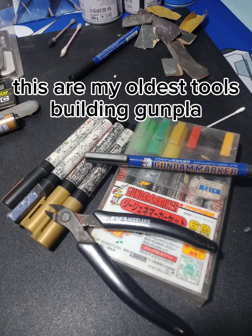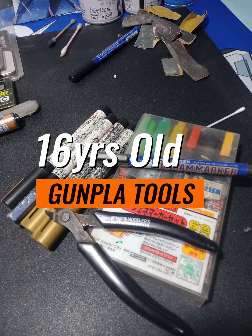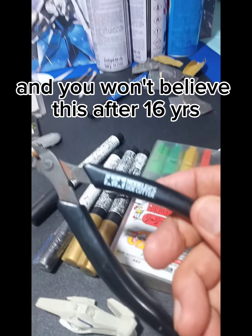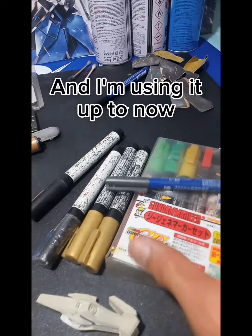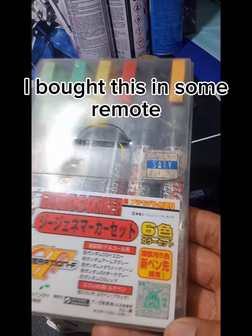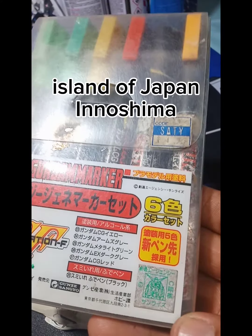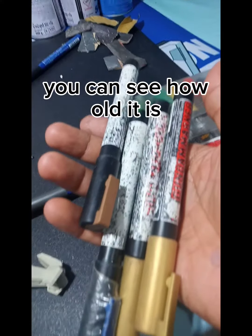These are my oldest tools — building gunplot — I bought this from year 2008, and you won't believe this: after 16 years it's still working and I'm using it up to now. I bought this in some remote island of Japan, in Oshima. I used to work there for three years. You can see how old it is.